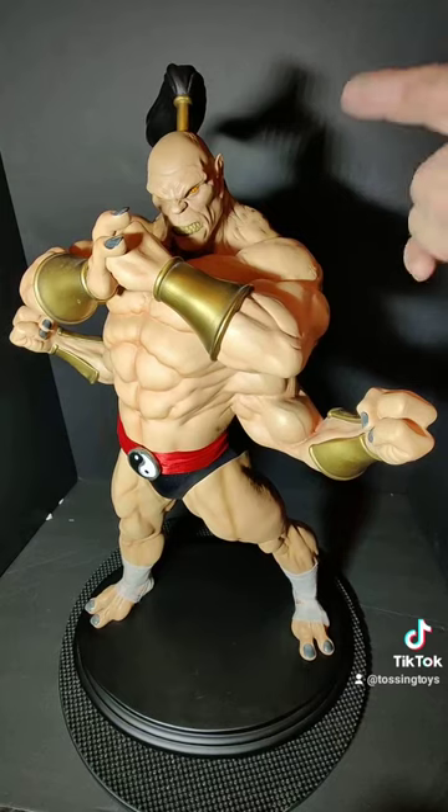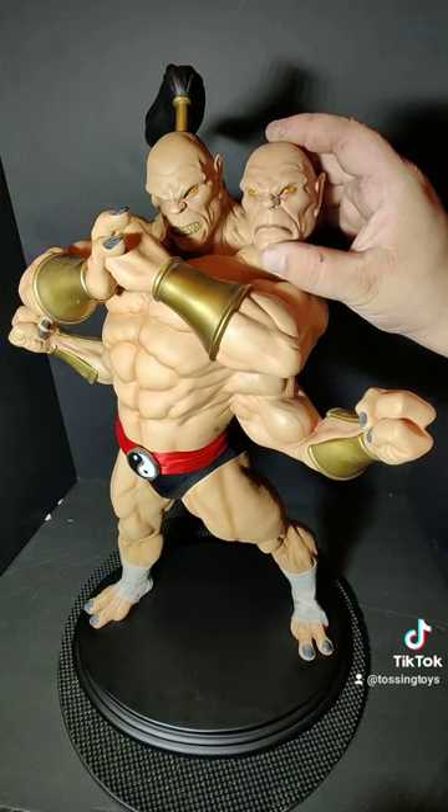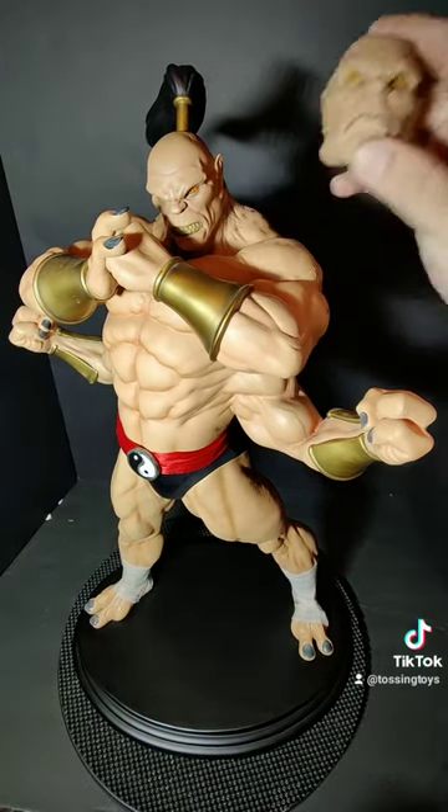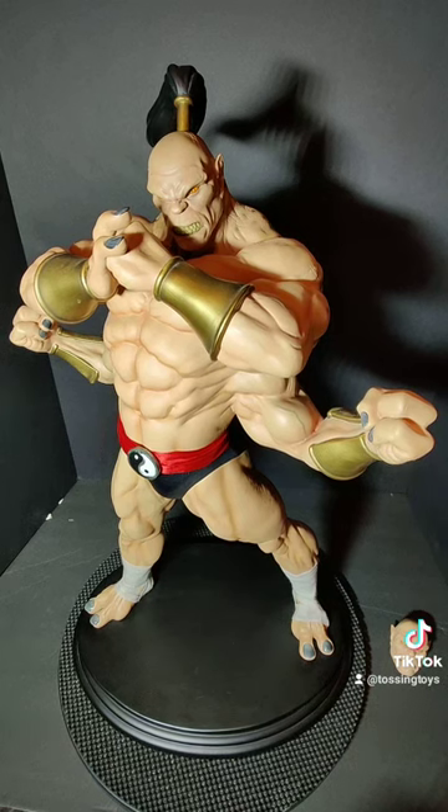So what do you think? This is the exclusive head — mean, snarling, amazing looking. Tell me which head looks best in the comments down below. Don't forget to go to www.tossingtoy.com for all your collectible needs. Check us out at Kamikaze FT Tossing Toys on YouTube. Go collect some figs — peace!